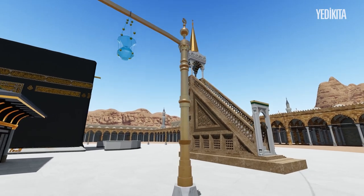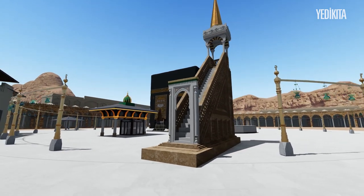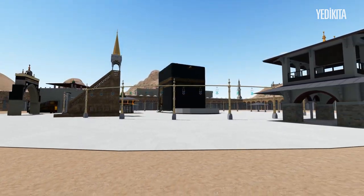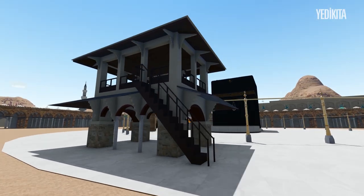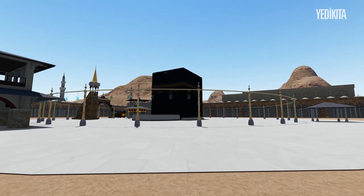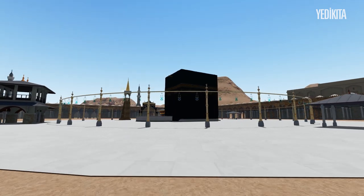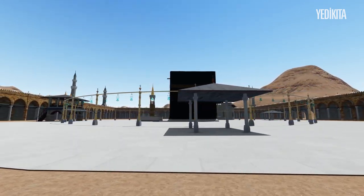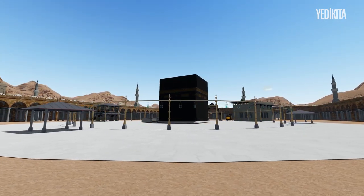We are first met by the minbar commissioned and sent by Suleiman the Magnificent from Istanbul in 1558. The four different buildings we are passing now are the stations representing the four madhabs of Ahl al-Sunnah. The larger of these, the Hanafi station, is directly opposite the golden groove. At that time, prayers were not led by a single imam — every imam of each madhab led prayers at these stations. The Tawaf area was surrounded by oil lamps to facilitate evening prayers, and rose oil was used in these lamps.